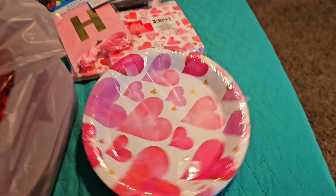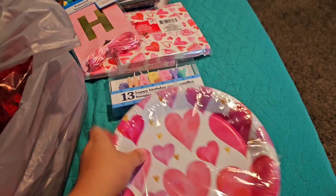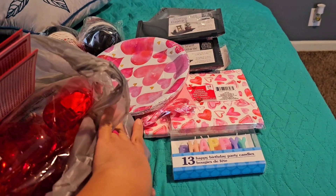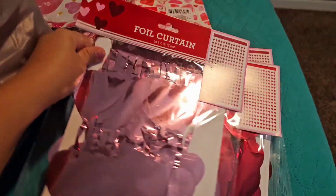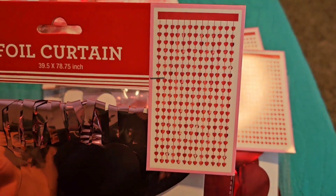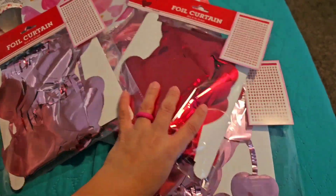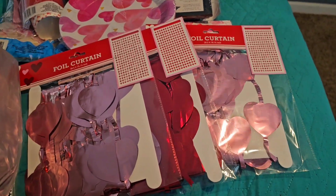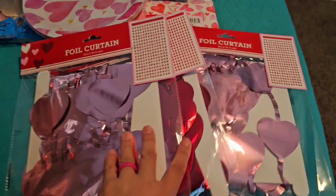I got heart-shaped paper plates — I don't know yet if we're doing cupcakes or cake, but I can use them for daily use too. My birthday theme is going to be Mexican Barbie — pink with Mexican stuff — because I'm doing a taquiza taco bar. I also got foil curtains: two pink ones and one red. I'm going to put them on my gazebo in the backyard — pink, red in the middle, then pink on the other side. So cute!